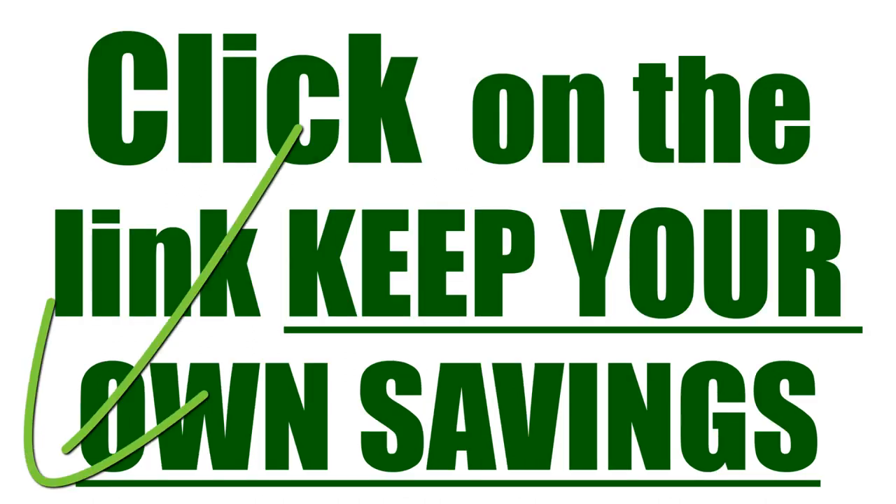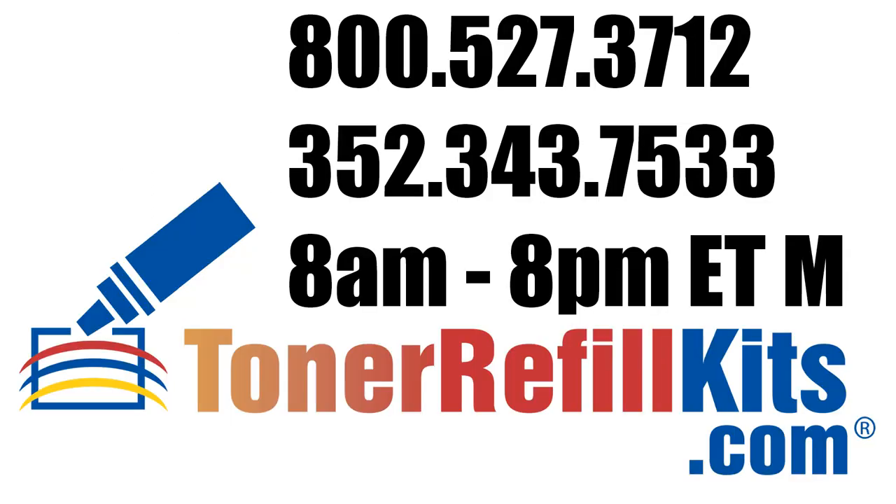And that's to click on the link in the lower left. Keep the savings in your pocket. I thank you for listening. I'm Dwayne Siebert, The Refill Man, TonerRefillKits.com.